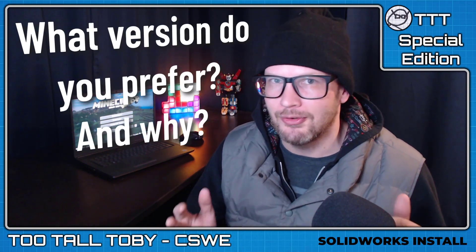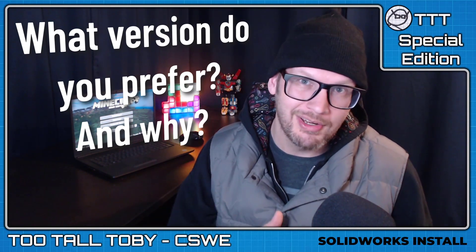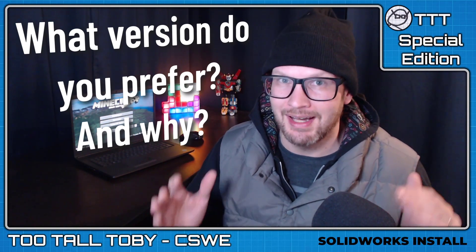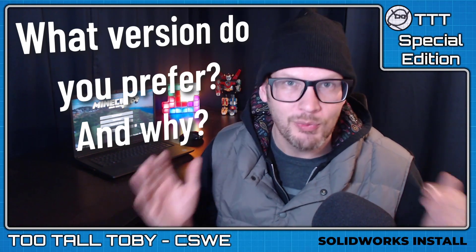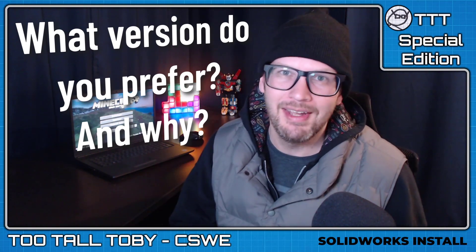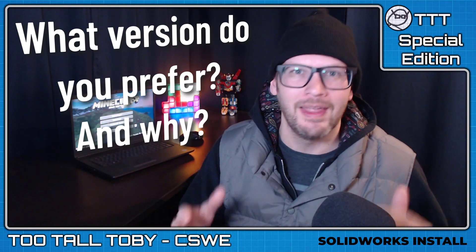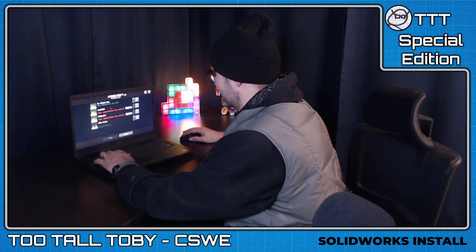While I do that, I had a question for the audience: if you could choose any version of SolidWorks, what would be your preferred version? If it was up to you to decide what version you used, what version would you use? Let me know down in the comments below, and if you want to throw in a little note about why you enjoyed that version, let me know that as well. I'm gonna jump right into doing my install of SolidWorks.